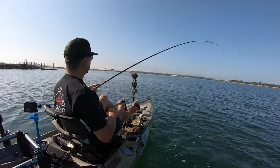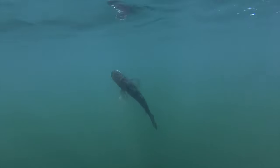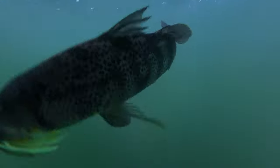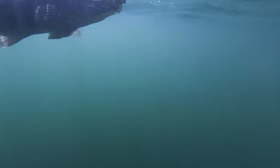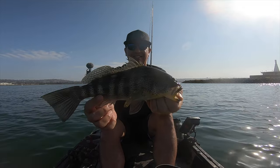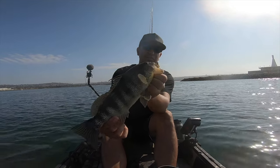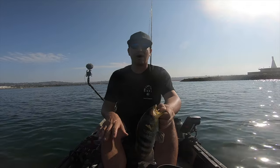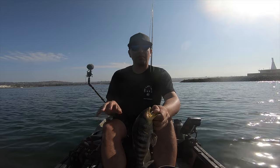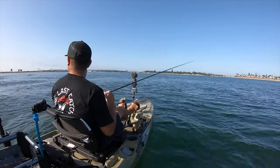Rocked him that time! Good to get another one on the swim jig. They seem to be located more on the bottom — they're not really swimming up in the water column. They want that bait kind of glued to that grass right now, so we're going to keep with that.